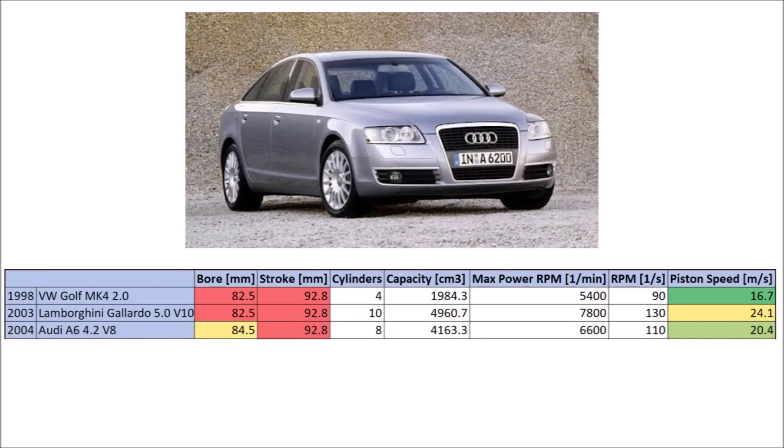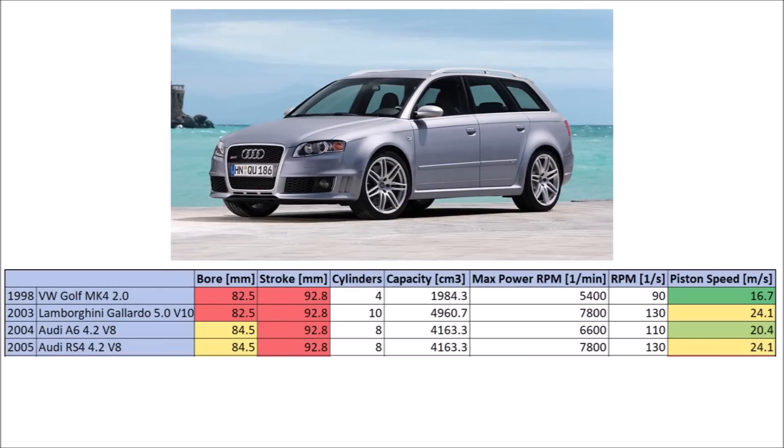Another standard dimension within the company was the 84.5mm bore of the Audi 4.2L V8 engine. Stroke again is the same as in the rest of the company. For the standard slow-running 4.2L V8, average piston speed is at pretty exactly 20m per second — the limit you don't want to cross. But for the RS4 B7, the same engine but with much higher revs, piston speeds reach over 24m per second again, just like the Lambo V10.